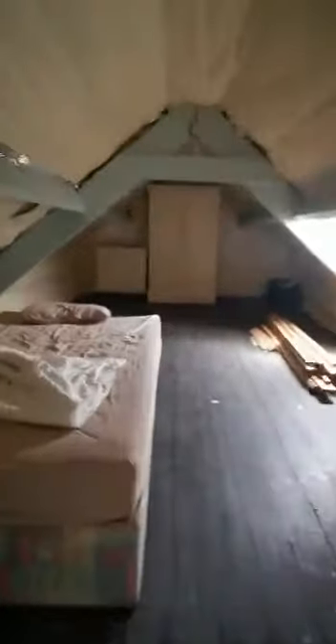Now we'll look at the attic space up here. There is a small Velux, and again we can see views. There is another small Velux.